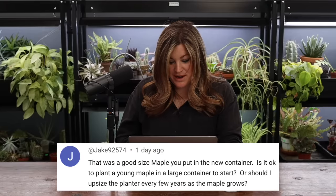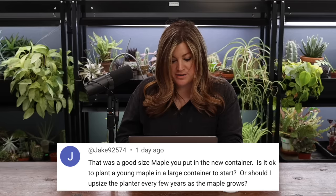Jake said: is it okay to plant a young maple in a large container to start, or should I upsize the planter every few years? You can start it in a large container when it's young or you can upsize — either way is fine. Someone commented wondering why I gave the topiary a nice spot in the garden but not the maple. It's because I want the tree on the patio for height and structure. And that one lived in a tiny wood box for two full years and is still fully leafing out. The tree would actually fry if you put it out in the South Garden without mature trees for shade.